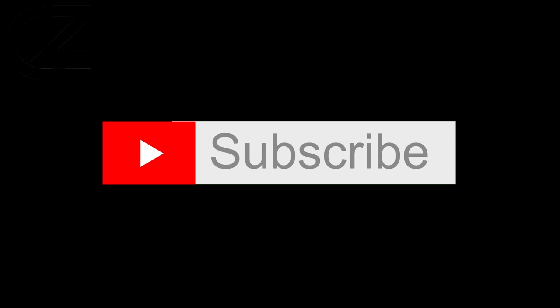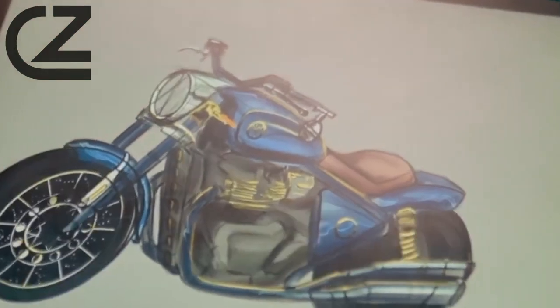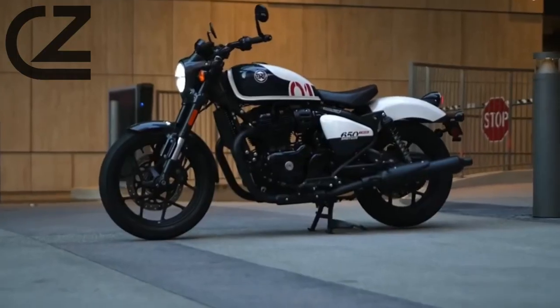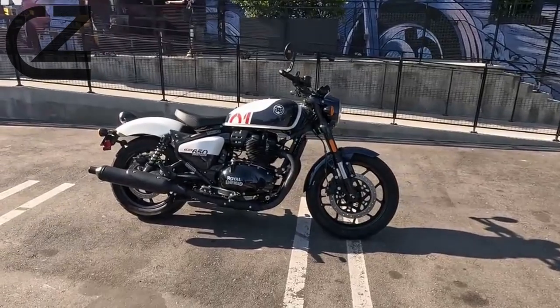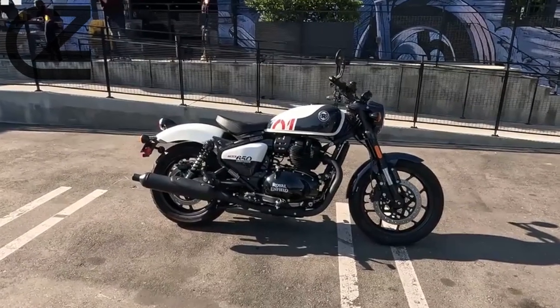Hello, dear viewers. Thank you for watching. Brace yourselves for a ride like never before with the Royal Enfield Shotgun 650. Join us on an adrenaline-fueled journey as we explore the sheer power, precision, and charisma of this exceptional machine that sets a new standard in the world of motorcycling.